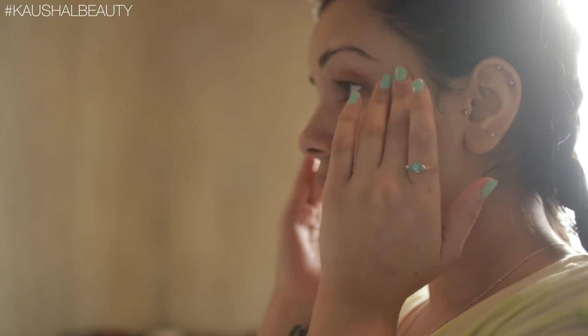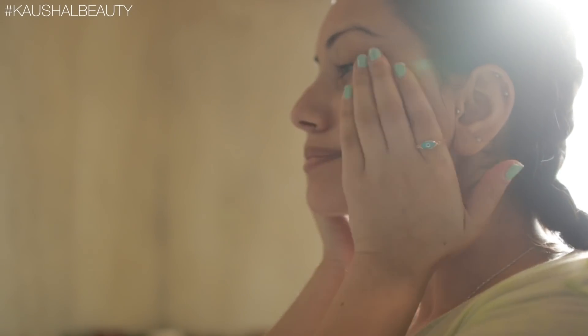Then I move on to finishing off my skincare. I usually cleanse and exfoliate in the shower, so here I'm just putting on my eye cream, then applying some tonic, and finally going in with my moisturizer.